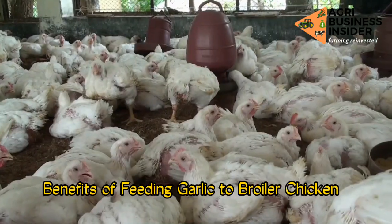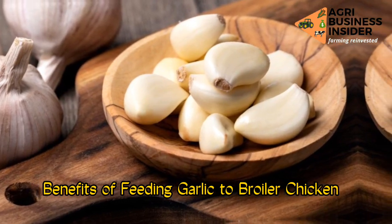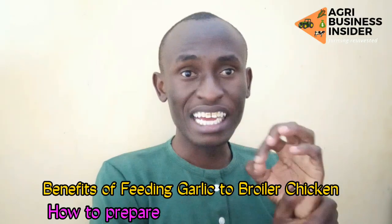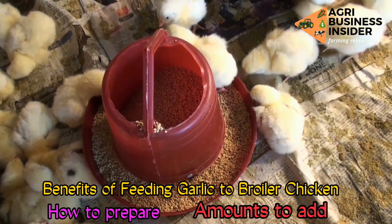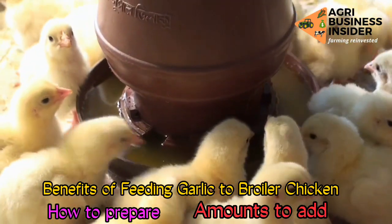Hello farmers, in this video we are going to discuss the benefits of feeding garlic to your chickens, how to prepare garlic into a powder, and how much to put in either our drinkers or our feeders.